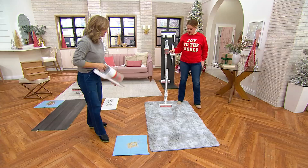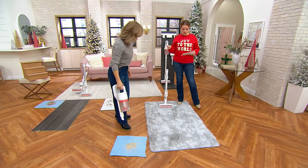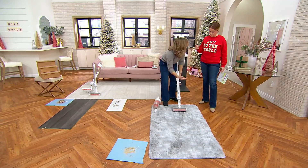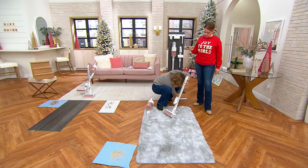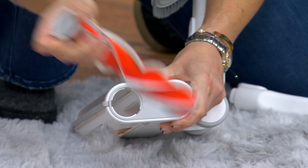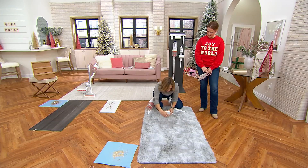The brush roll is also treated with an antimicrobial substance, which is really nice. Let me quickly show you how to clean it. You see this little notch here? You turn it, and the brush roll comes right out — easy. So if you ever want to clean that, it's super easy. You just pop it right out, and it slides right back in.